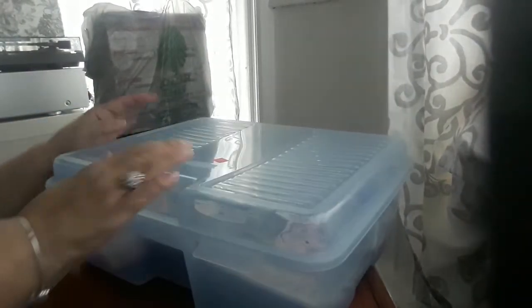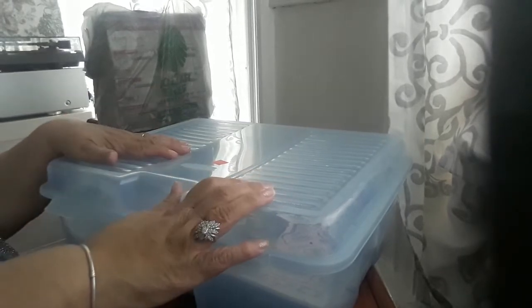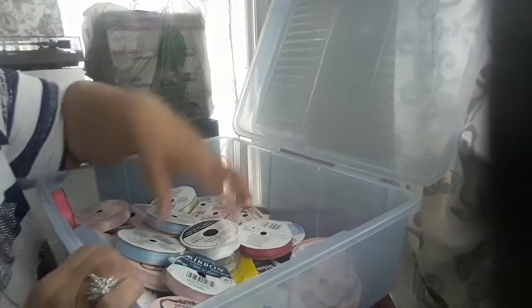So this container was $3.99 and I want it so I can store all my stuff while I organize my little craft area that I'm going to make here at David's house. This was the first thing I picked up — $3.99, not bad.